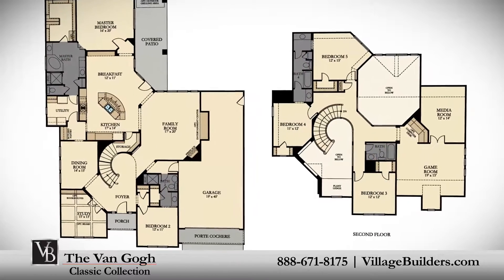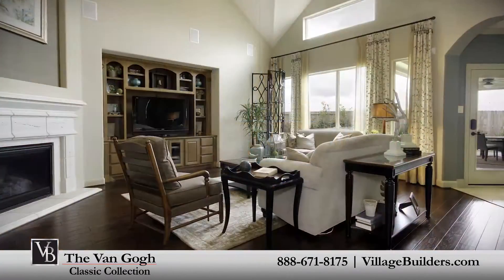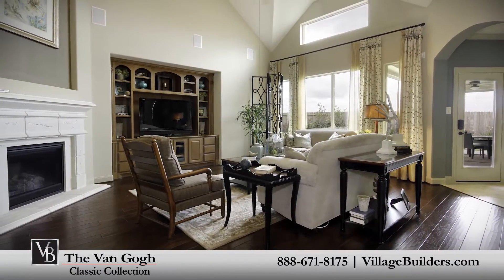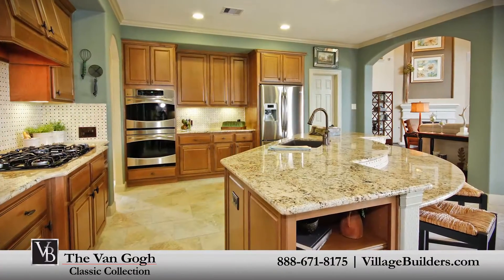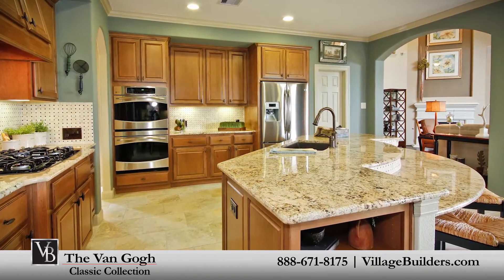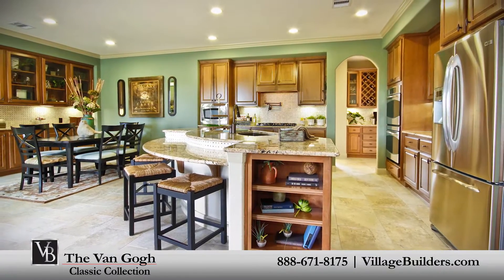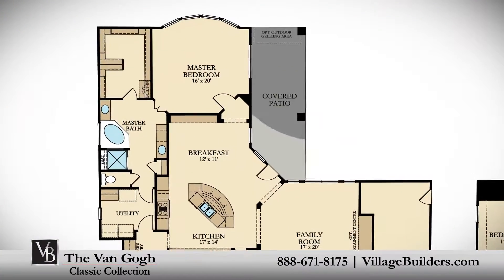The home features four full bathrooms, a handsome private study, an elegant dining room, a generous family room with a corner fireplace, and a beautiful designer kitchen with a granite center island, a walk-in pantry and butler's pantry, and a cozy breakfast nook that brings everything together including the relaxing outdoor covered patio.